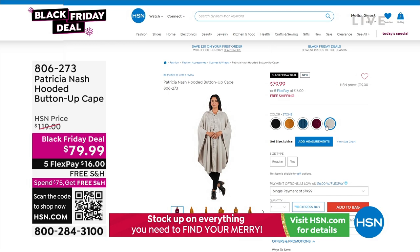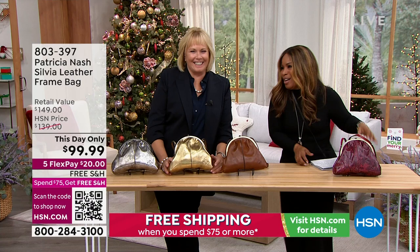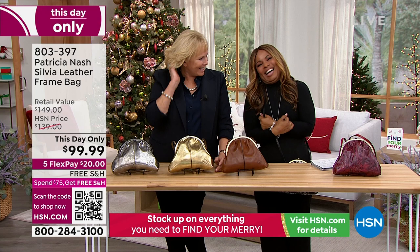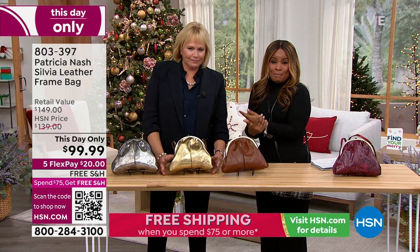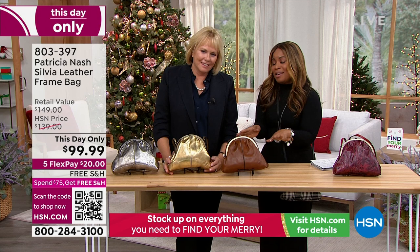You're watching HSN. I'm looking at these prices — I need my glasses! I'm Marlo, your host, and this is the amazing Patricia Nash, founder, creator, and designer of this beautiful brand. We're so lucky to have you here.